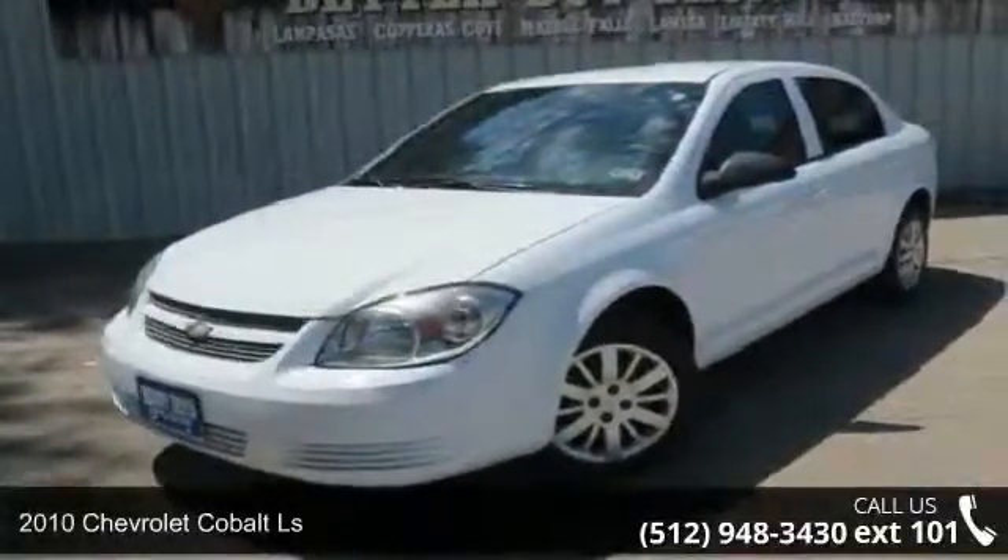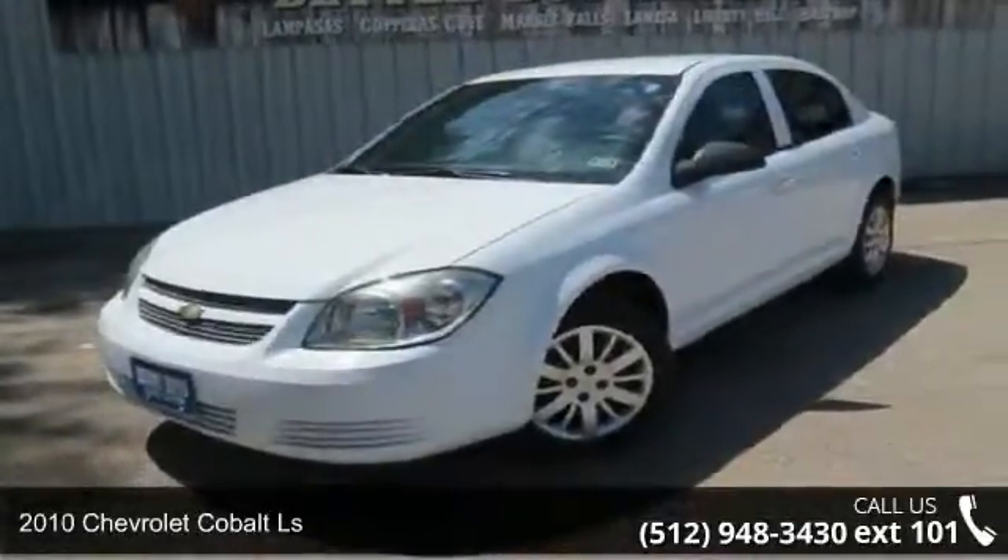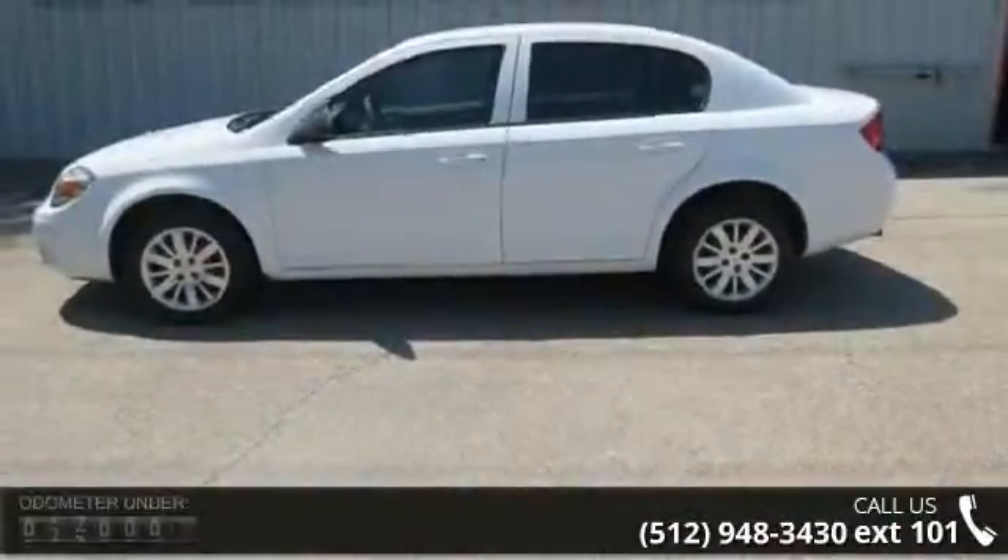Check out this 2010 Chevrolet Cobalt LS. If you are looking for an automobile with great features, look no further.